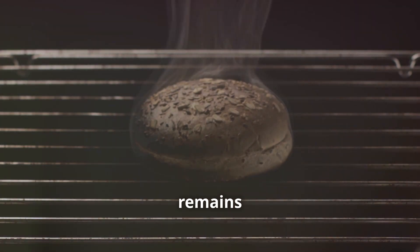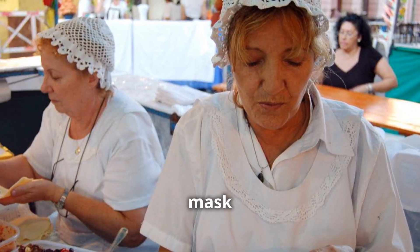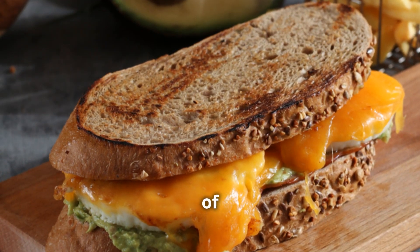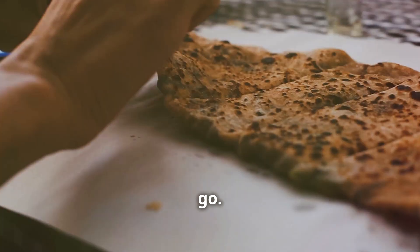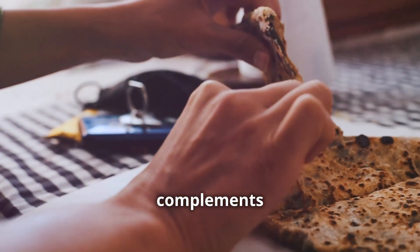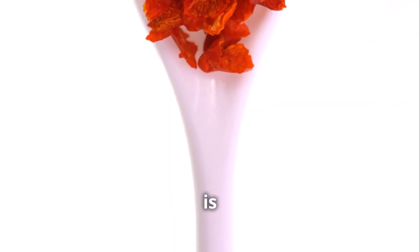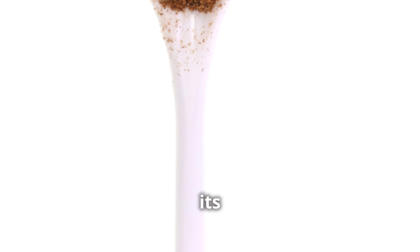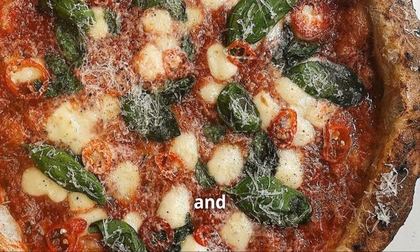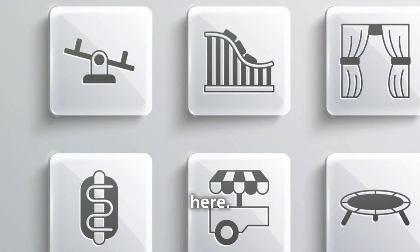Finally, the seasoning — keep it simple. You don't want to mask the natural flavor of the cheese. A sprinkle of oregano, a pinch of chili flakes for a bit of kick, and you're good to go. The oregano adds a touch of earthiness while the chili flakes bring a subtle heat that complements the richness of the cheese. The cheese is the star of the show. Serve it up hot and fresh and watch your guests' faces light up with delight.